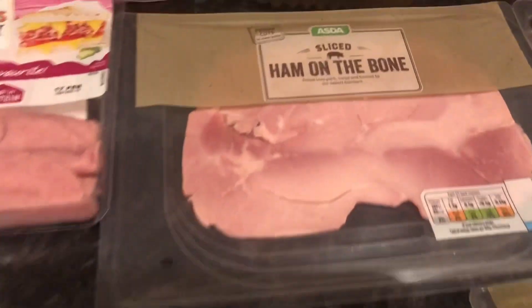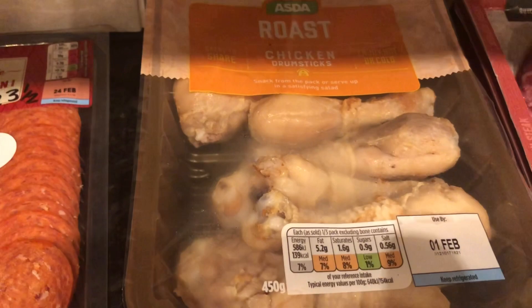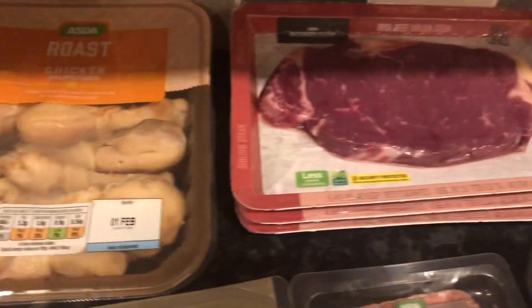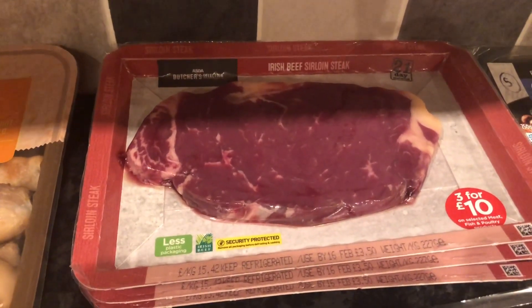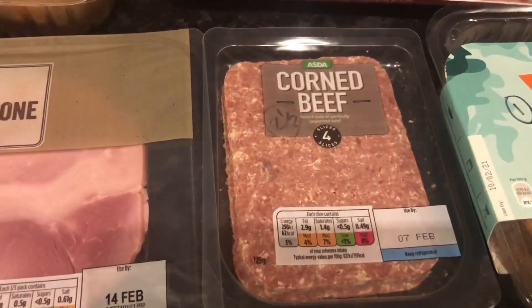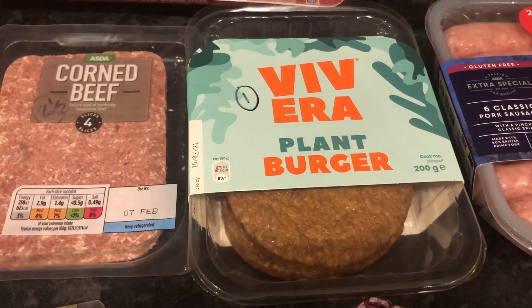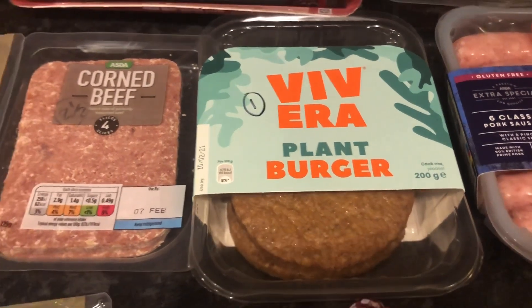Some ham on the bone and some chicken drumsticks — I'll take the skin off those. I'll have to check the date, 1st of February, to see whether I can take them to work. Steak — as long as I take the fat off, that will be free. Corned beef, 2 and a half syns. Some Vivera plant burgers — I haven't had these for a while. They're 1 syn per burger. Love those, absolutely love those.